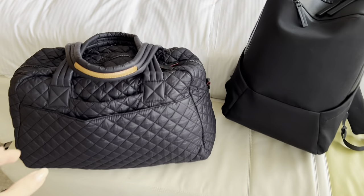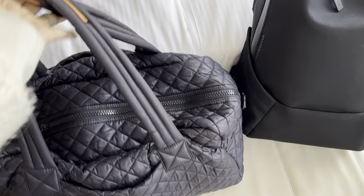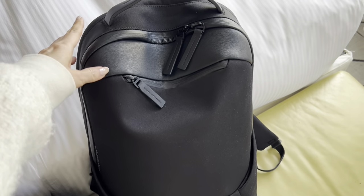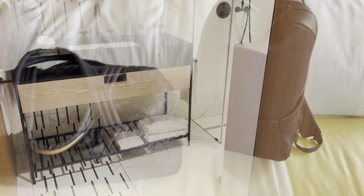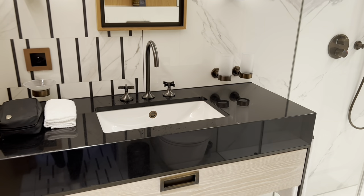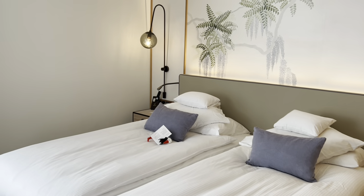This is the trusty travel bag that I brought — my MZ Wallace gym bag. You guys know I rave about it. It has been all over Asia and Europe with me. This is my husband's Troubadour backpack, which is new to him and was really great for this trip. I'm not much of a travel vlogger — we travel a lot but I don't vlog often, so I'm going to try my best with this one.